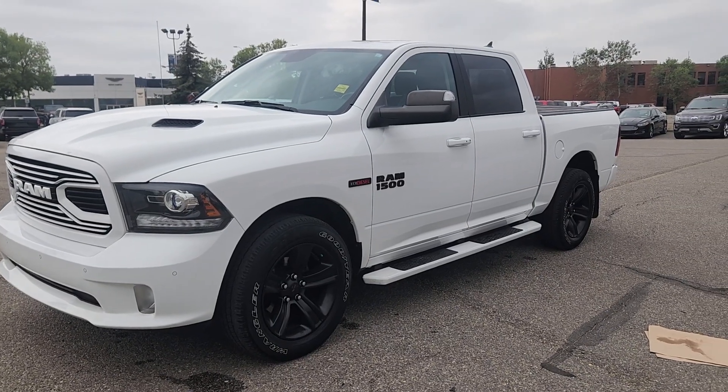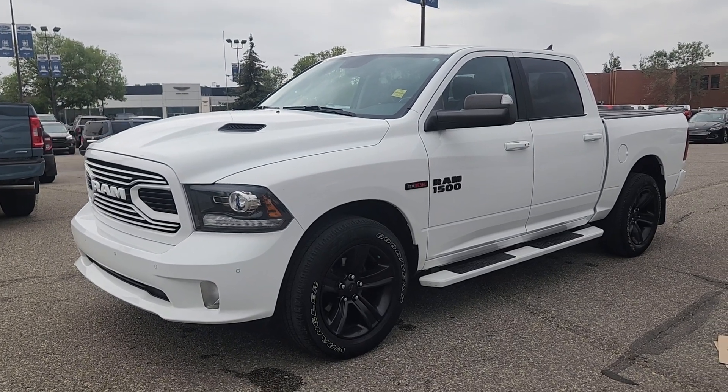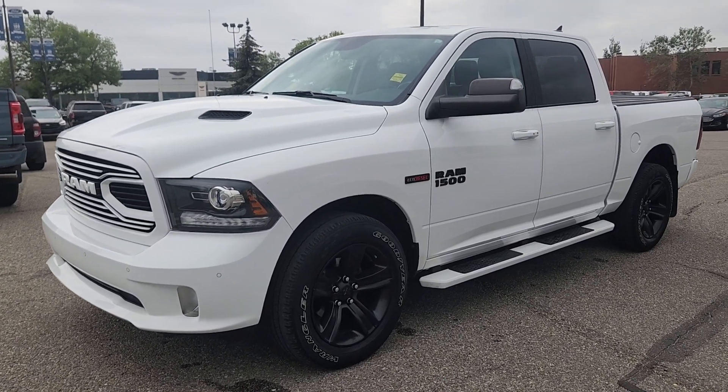If you'd like more information on this 2018 Ram 1500 you can give us a call at 403-252-0101 or come visit us down in the Calgary Auto Mall.